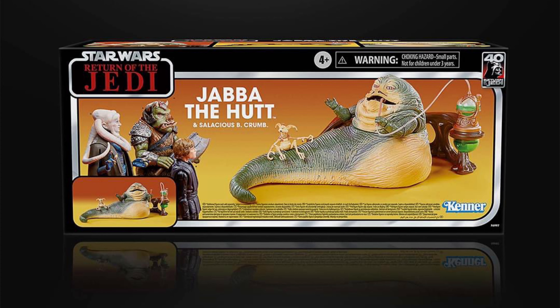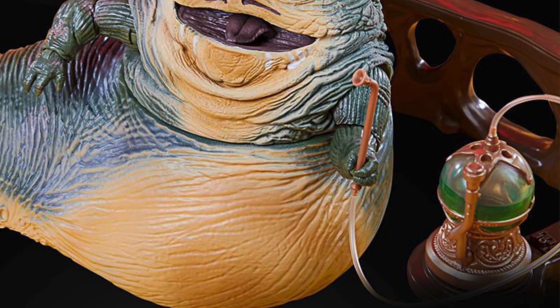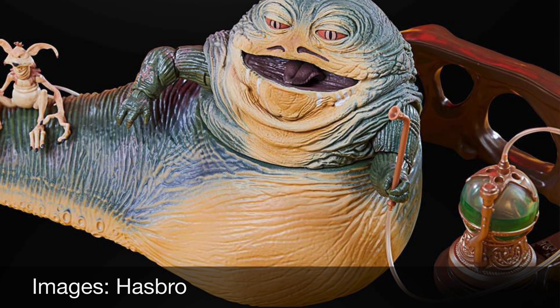These next two are larger Black Series sets. This is Jabba the Hutt in Black Series form with a Black Series Salacious Crumb. You also get those nice throne room accessories to go with it.